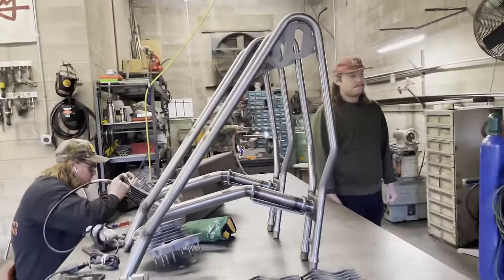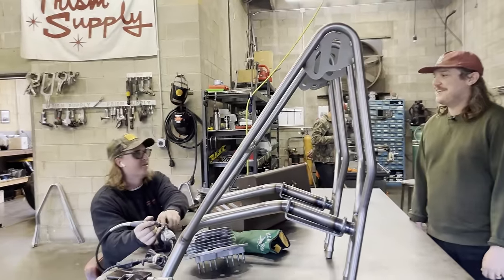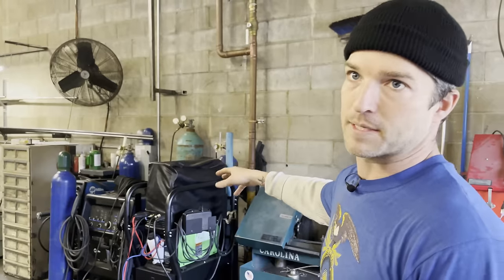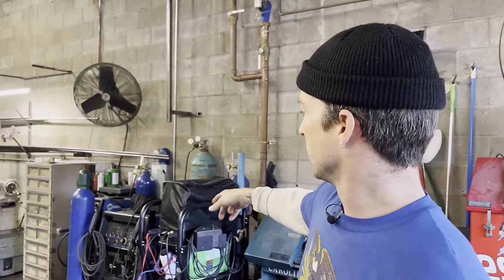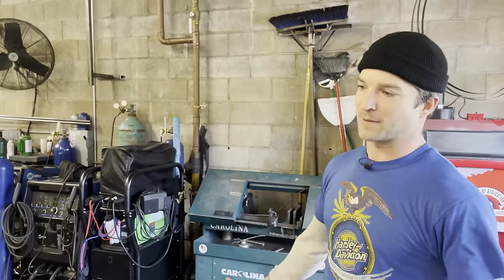We have an Everlast TIG welder — that's Dwayne's Powertrains, he uses that for welding aluminum and it's got a water cooler on it. The one beside it is our everyday Miller TIG welder — that's a big boy, just a powerhouse. And beside that we have our MIG welder, which we don't really use for our parts — it's only for making furniture or personal projects.